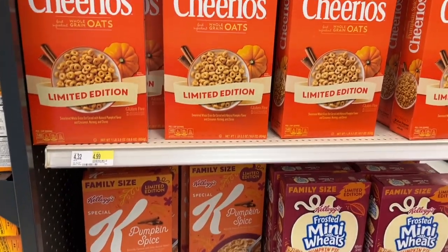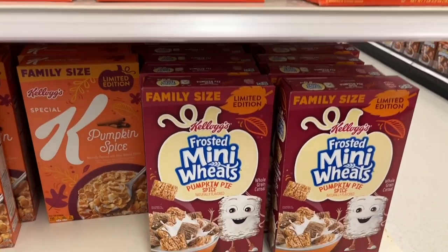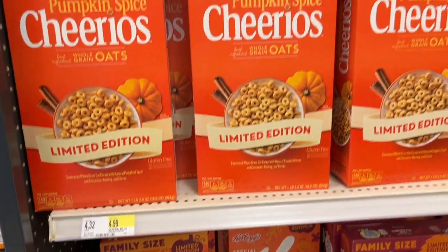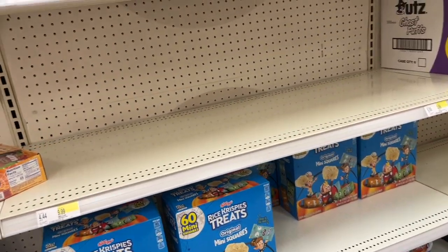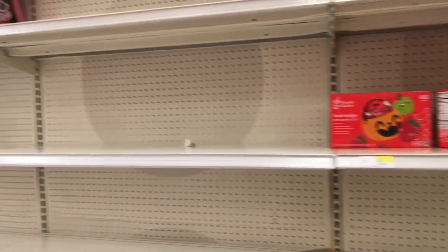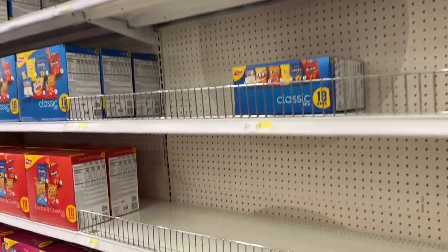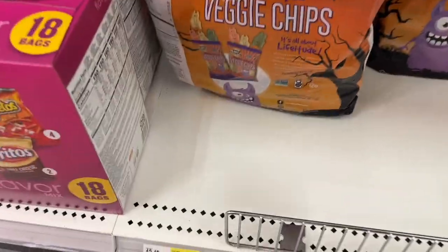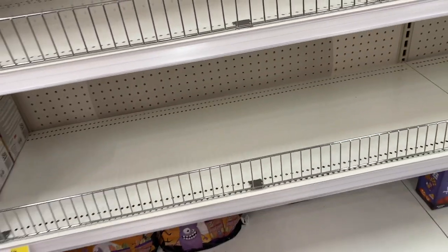Here we are in the harvest cereal section. Look at all these — Mini Wheats has pumpkin, Kellogg's has pumpkin, there are pumpkin Cheerios. Now here's the Halloween snack section — I was very sad. Either it's not all out yet, because they were loading the shelves. I was a bit sad; we're gonna have to go back. They didn't have much of what I was looking for, but they did have my veggie chips so I grabbed those.